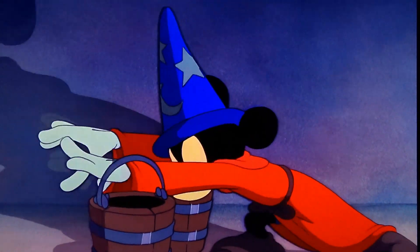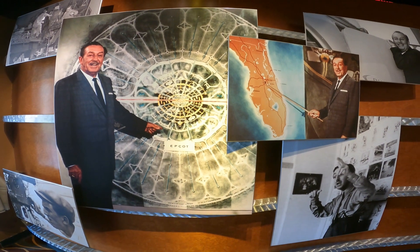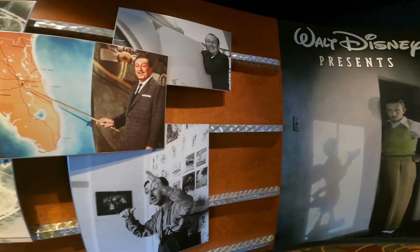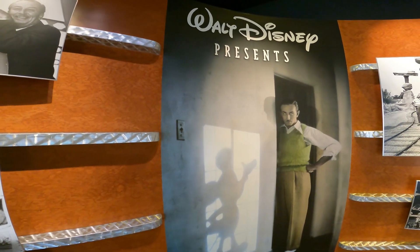That's going to wrap up our look at the Mickey milestones found at Walt Disney Presents. We are going to be going back to Walt Disney Presents in the future to take a look at a different set of plaques. If you're not already subscribed to this channel, make sure you subscribe by pushing the subscribe button down below.